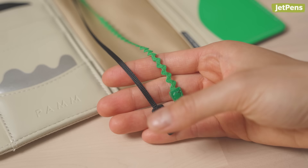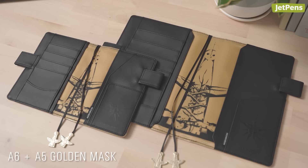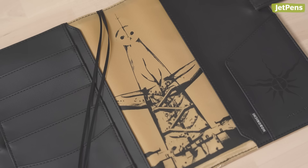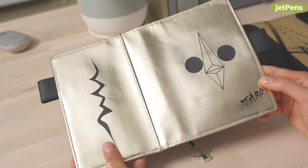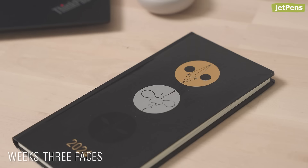These covers feature elements of artist Taro Okamoto's Tower of the Sun, a monument created for the 1970 World's Fair in Osaka, Japan.